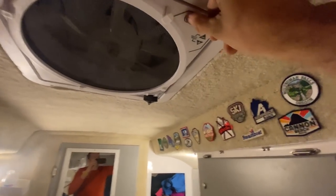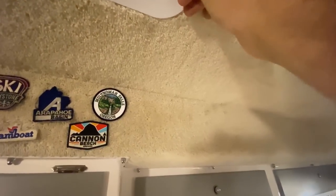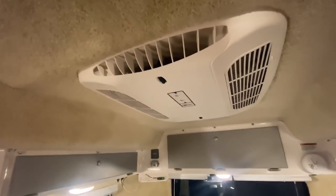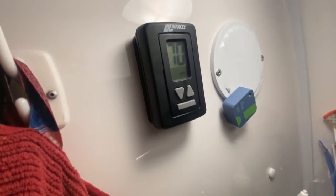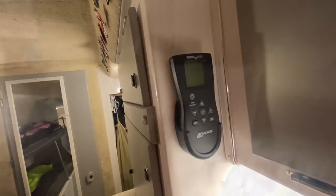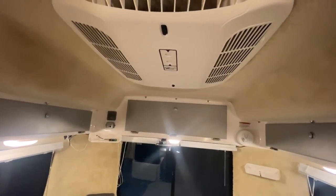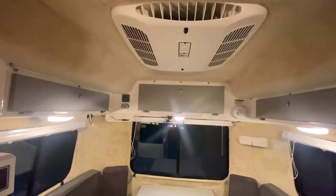Above us we have a ceiling fan that we can actually run when it rains outside because it's got a cover to it. If we were hooked up to power, we could run our air conditioner, which also has its own heating element. While boondocking, everything in here runs off the batteries or propane, except for the air conditioner — that's the only thing we can't run. But if we have our generator, we can run the AC on that. This time of year, we don't need it.